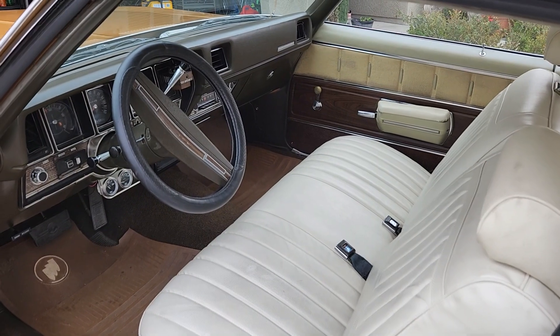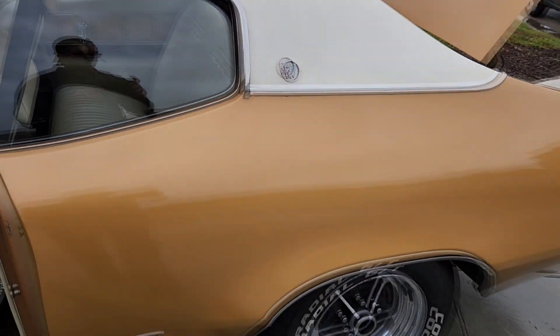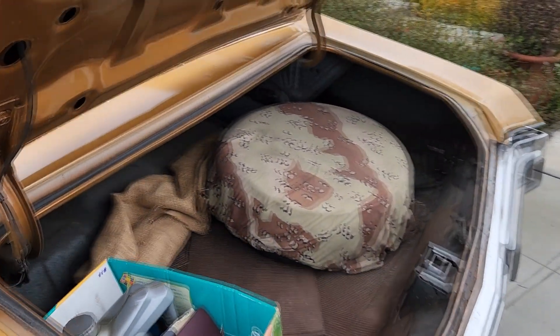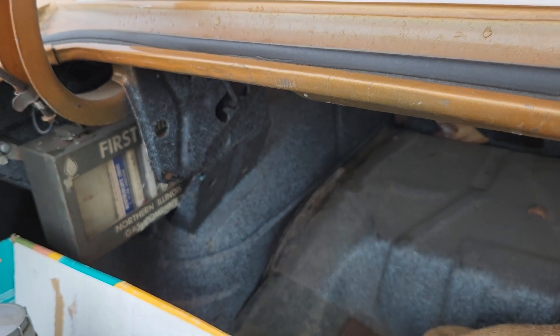I try to keep everything as original as possible. There's the trunk — as you can see, it still has the emergency kit and the first aid kit.